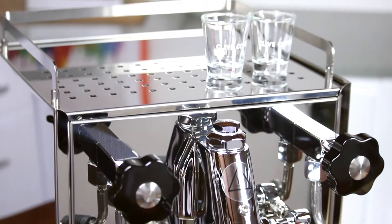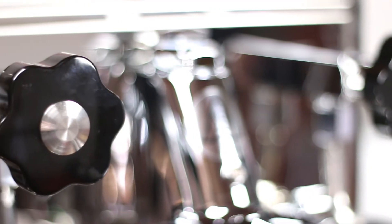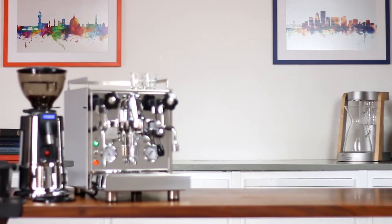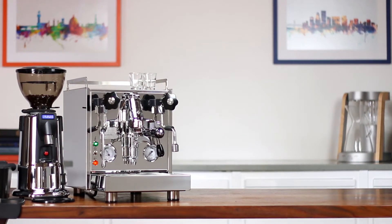The large steam and hot water knobs remind us of single-engine aviation control knobs. We feel this machine is right for the individual whose passion for great coffee extends to other romantic pursuits as well.